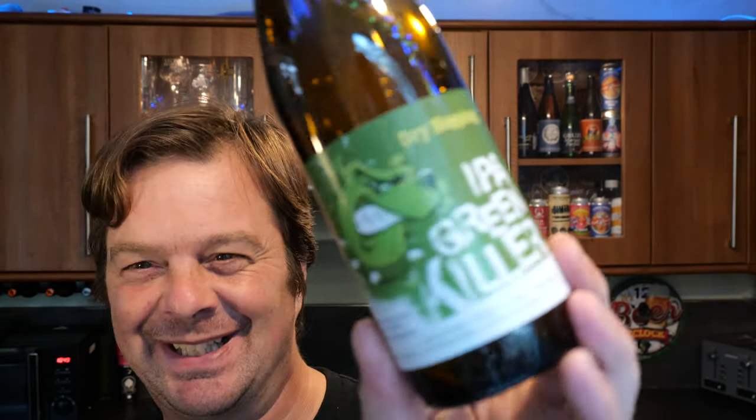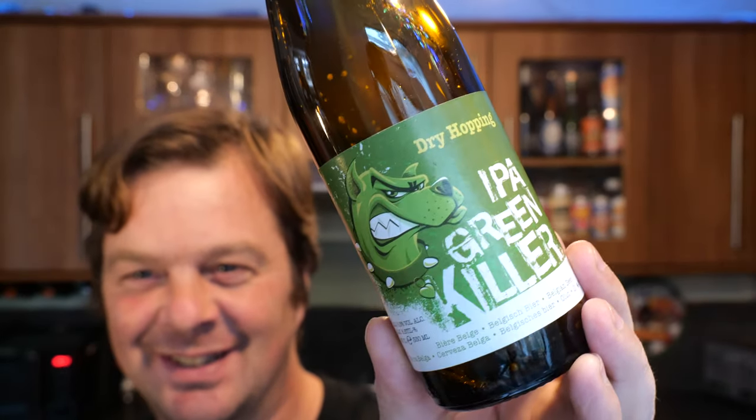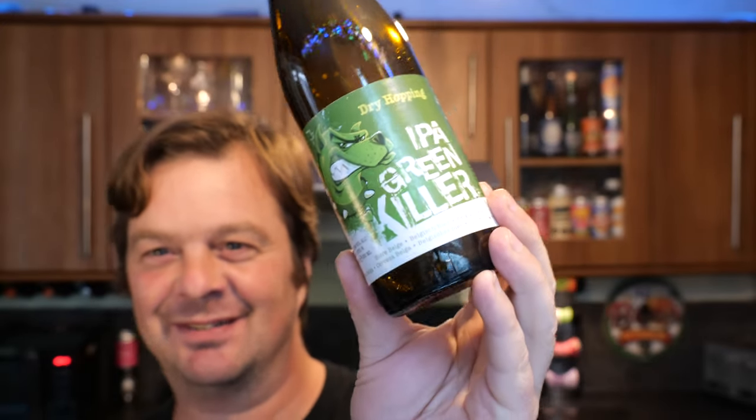Let's see if there's any English on the side of the bottle here. They're based in Rue Villa in Belgium — Silly Beer, brewed and bottled in Belgium. We have some ingredients, but none of them are in English. It looks like you have some German, some French and some Belgian. I find that strange, because on the label the big writing — IPA Green Killer — is all in English, but they haven't put any English with the ingredients on the side of the bottle.